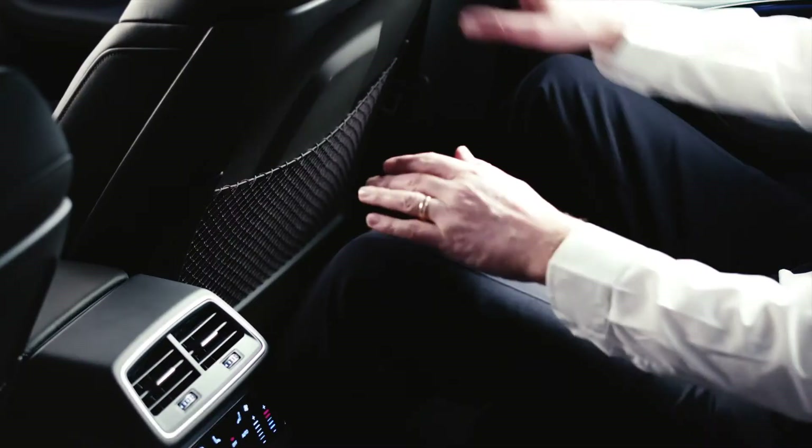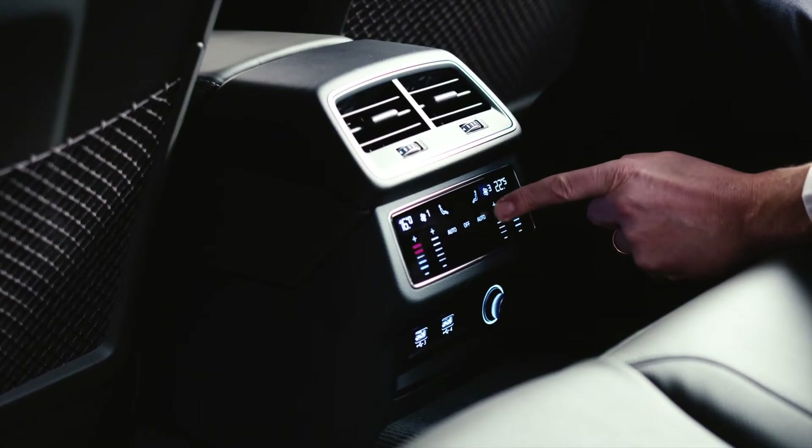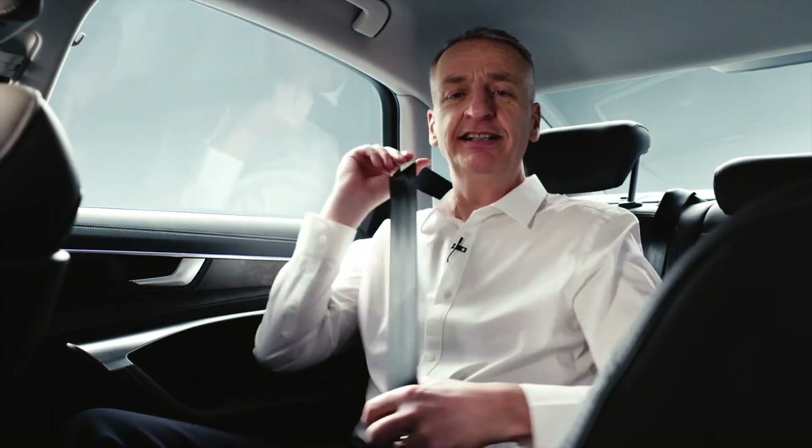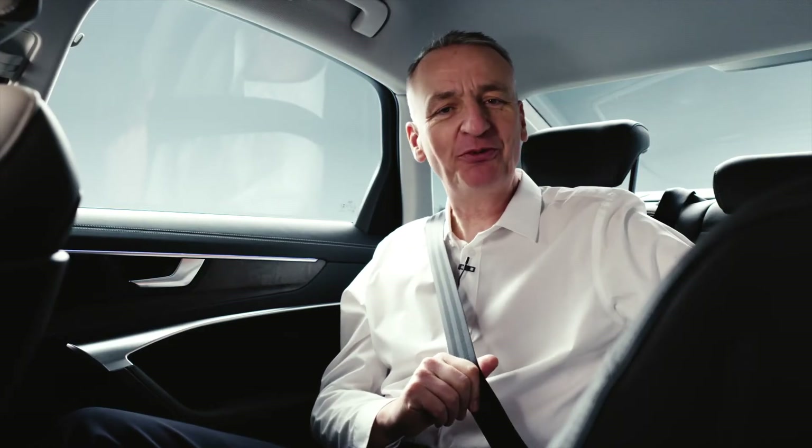Bliss. The reduced noise level is so noticeable. In the rear of the car, supremely comfortable seats, air conditioning with ionization, and enough headroom for a team of basketball players. And it's the little touches you're going to love as well. It's dark, can't find the seat belt — oh, there it is. Helpfully lit up for you.